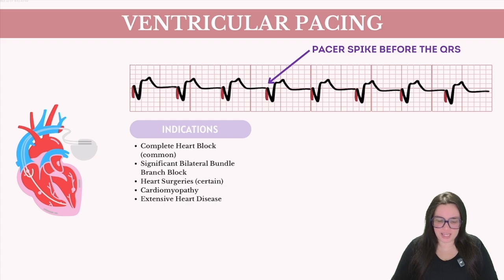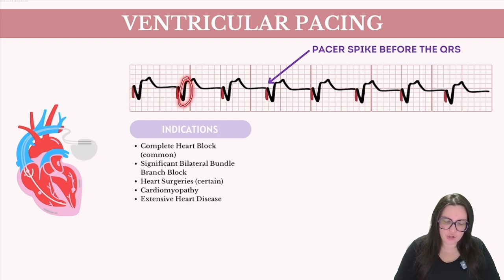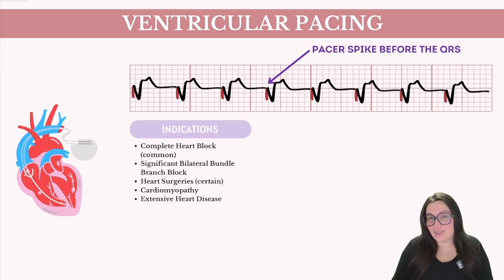Ventricular pacing is characterized by a spike right before each QRS complex on our six-second strip. A pacemaker lead is surgically implanted into one of the ventricles — typically the right ventricle — and when activated it emits an electrical impulse to depolarize the ventricular myocardium. This direct stimulation causes the ventricles to contract and pump blood throughout the body without relying on natural atrial contraction or AV nodal transmission. As a result, ventricular pacing produces wider QRS complexes than normal, reflecting the unnatural spread of electrical activity from the pacemaker rather than through the Purkinje fibers.